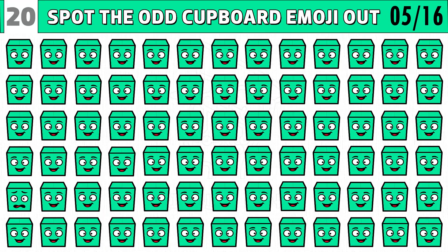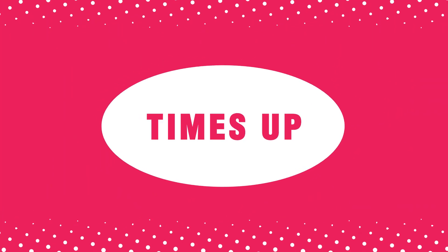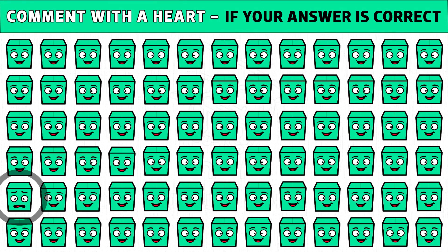Puzzle number five. Hope your eyes are sharp. Find the different cupboard emoji out within 20 seconds. Time's up. Are you ready to check the answer? The cupboard emoji with a scared face is the odd one.